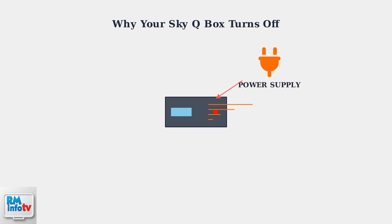Power supply problems are the second major cause. Faulty power adapters can deliver inconsistent voltage, while aging capacitors in units over three years old may cause voltage fluctuations. Power surges can also damage internal components.